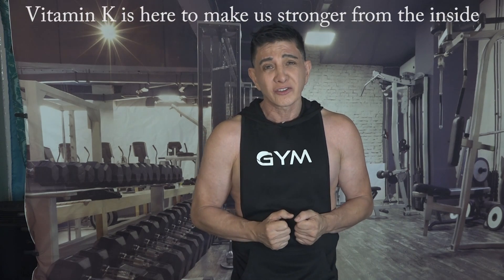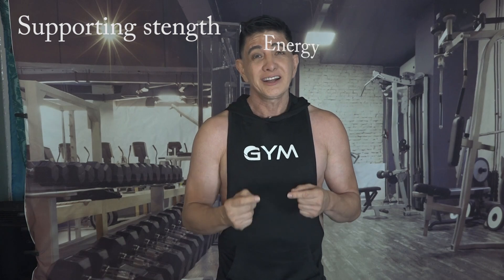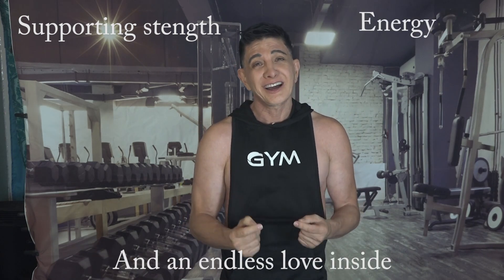As we work towards well-being, let's remember that vitamin K is here to make us stronger from the inside. Always remember that you radiate health, and by understanding the benefits of vitamin K, you build a strong connection with your body, supporting strength, energy, and an endless love inside.